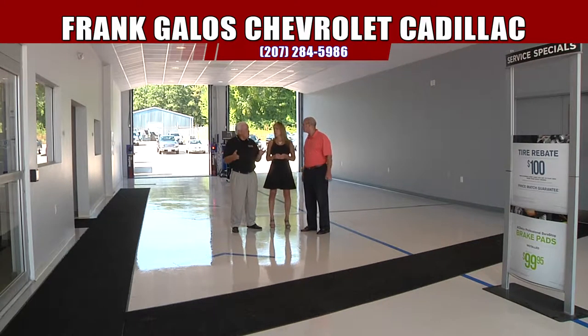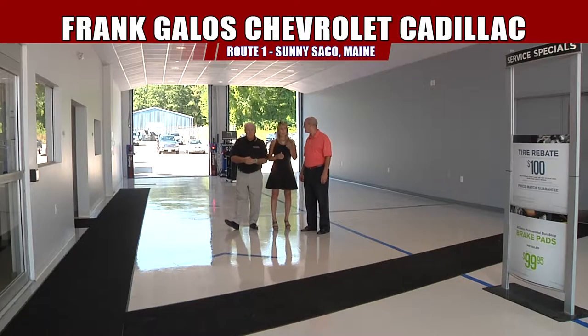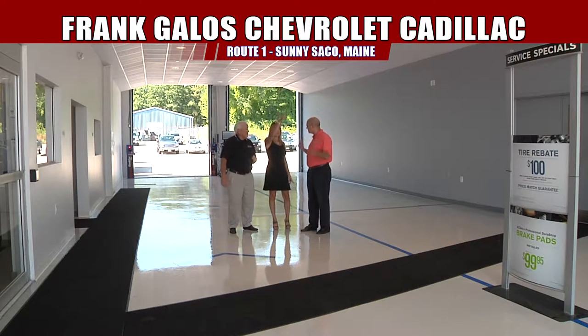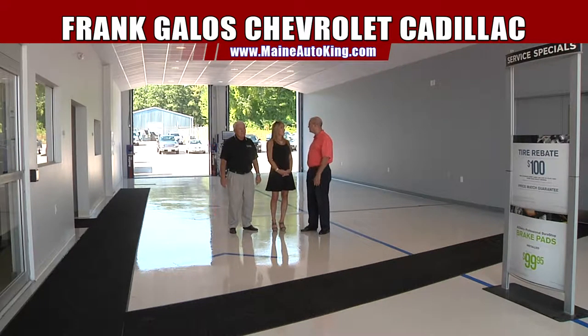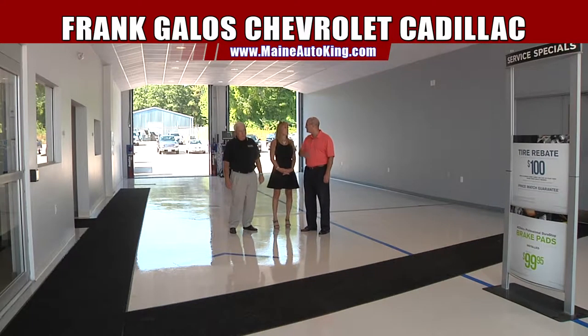We've got new spin balancers and tire changers and all of the latest and greatest stuff to make sure your car is running properly — the best technology. The best part of this whole thing is customers don't have to walk in from the rain and snow. Just drive right in. There are heat blowers in the ceiling, so during the middle of winter when it's 20 below zero, you drive in, it's going to be nice and warm. It's going to make the experience even better.